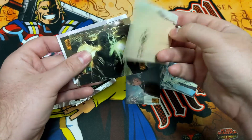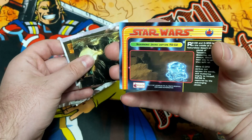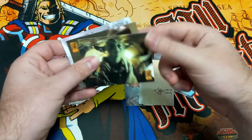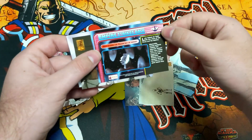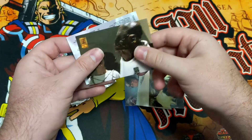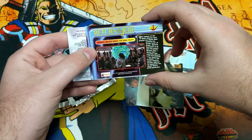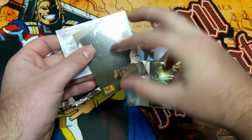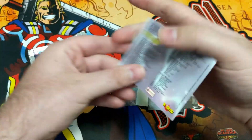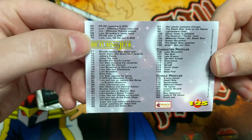Looks like we got a C-3PO. Scavenging Jawas Capture R2. We got Yoda from the Empire Strikes Back. We got Admiral Ackbar from Return of the Jedi. And lastly, we got the checklist. So we can see on this set there are 125 cards in the total set.